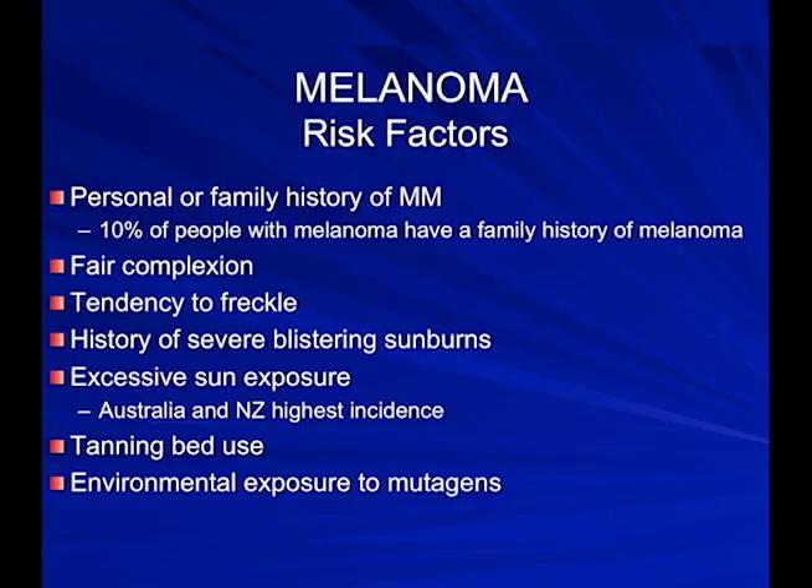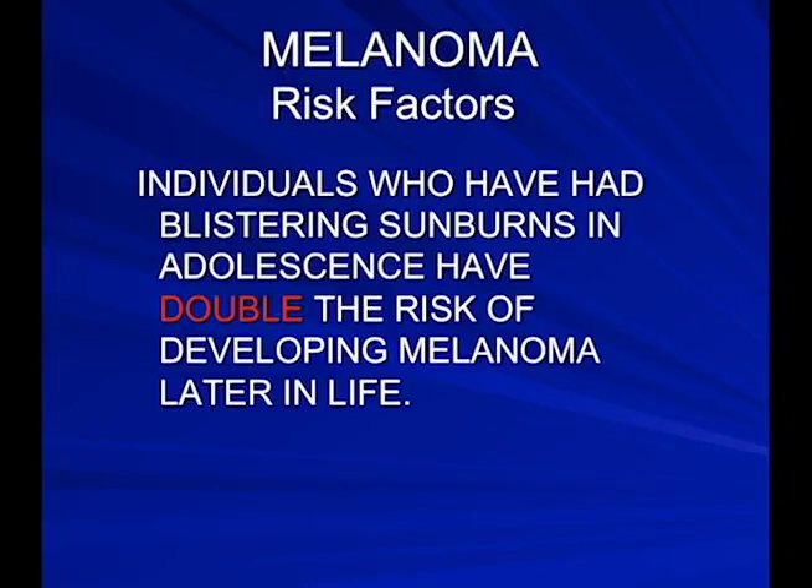Excessive sun exposure is a major risk factor. The highest incidence of melanoma is in Australia and New Zealand, which are close to the equator. Tanning bed use is something we're really trying to curtail. Individuals who've had blistering sunburns — generally the number is five — in their lifetime, usually in their teenage years, have double the risk of getting melanoma.